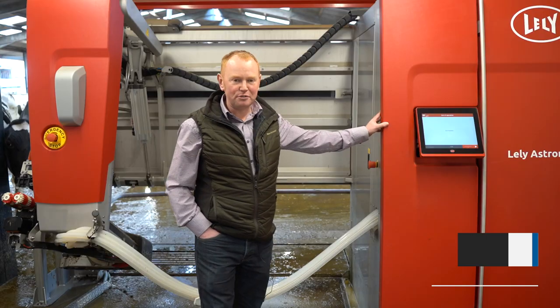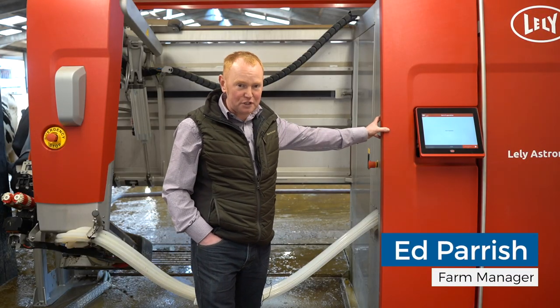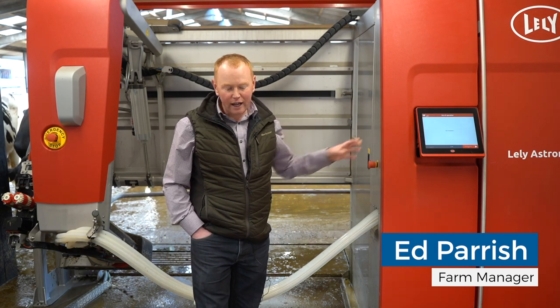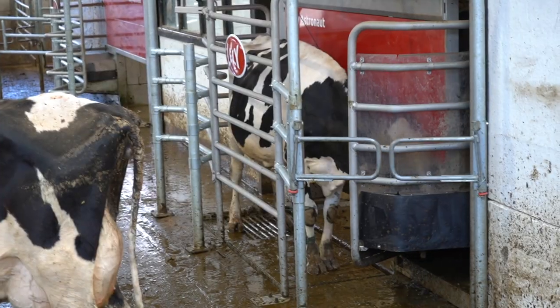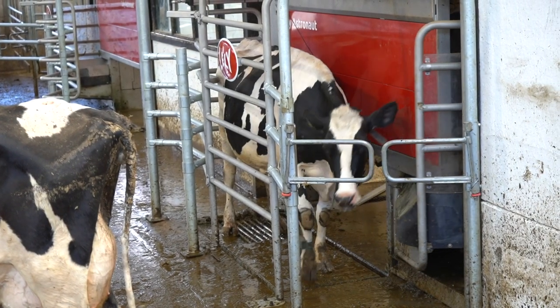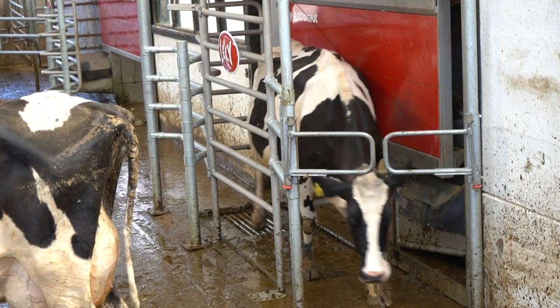These are the new Lely Astronauts — this is an A5, the fifth generation of the Lely Astronaut. The reason we've put this system in is it's a voluntary milking system, so the cows can access it whenever they choose to be milked, not when we decide to milk them.